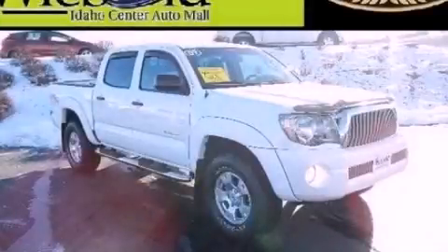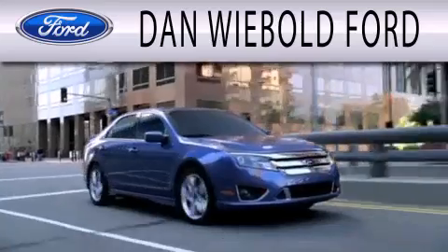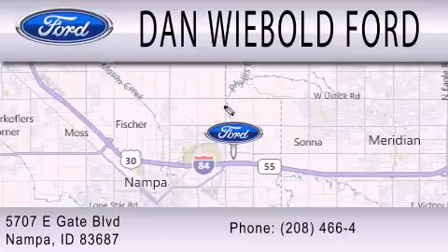Stop by today and test drive this vehicle for yourself. Dan Wiebold Ford is dedicated to doing everything possible to ensure that the experience you have selecting your next vehicle is as pleasant as possible. We are located at 5707 Eastgate Boulevard in Nampa.